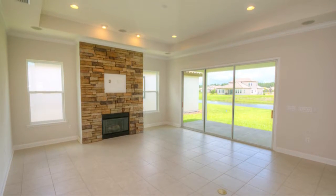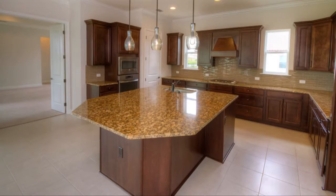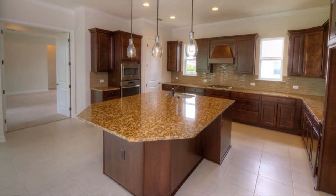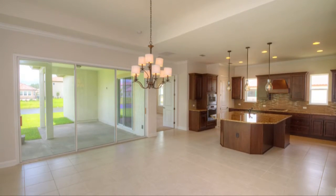Upon entering the living room, you'll experience the true brilliance of an open floor plan. The kitchen has a large island that provides a casual dining space. A formal dining room is just a few steps away, making entertaining easy.